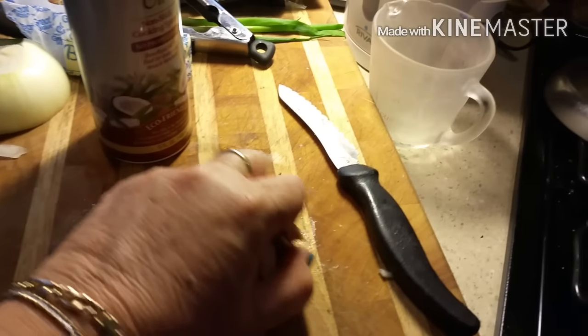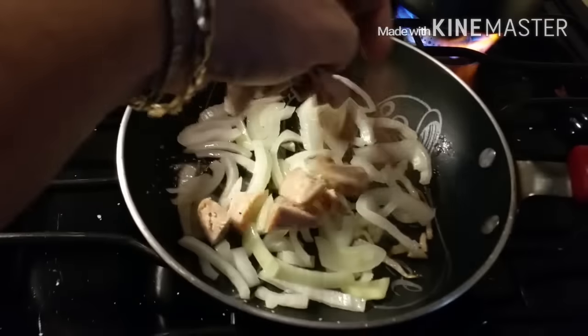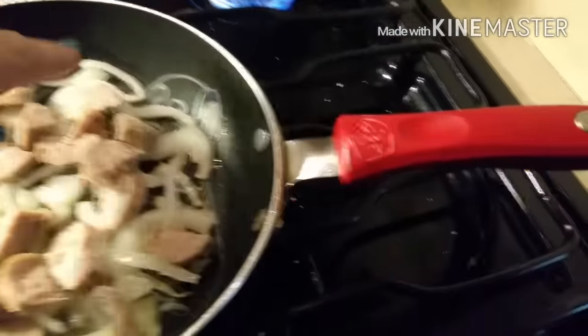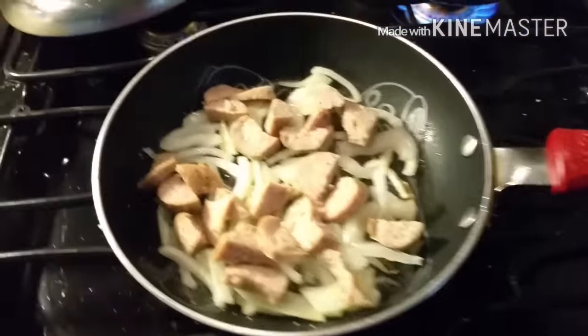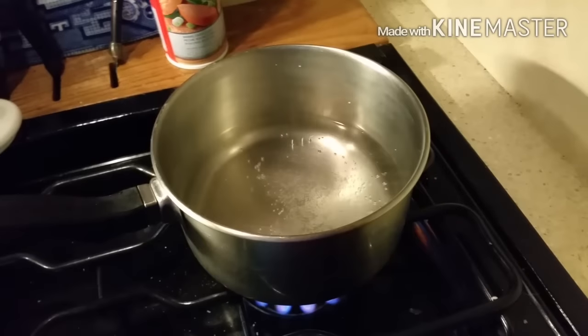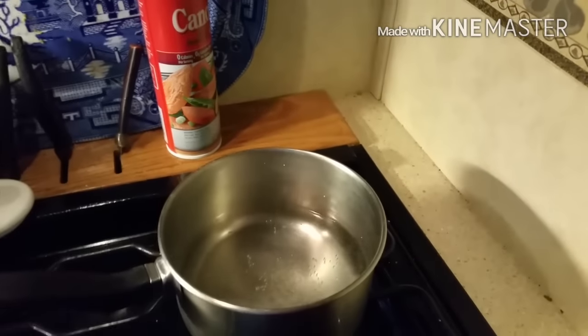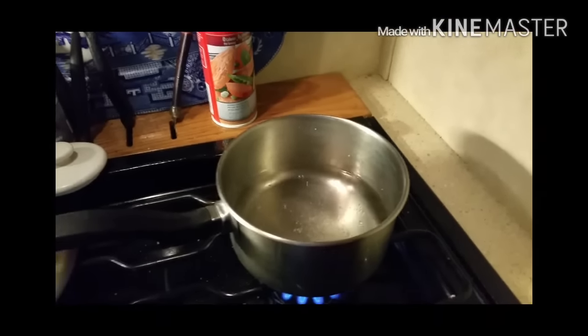I cut up one link of chicken sausage with artichoke and Parmesan in it, but you can use regular breakfast sausage which I would use if I had it. I've got one cup of water boiling and I'm going to use a half a cup of grits — that's my next step.